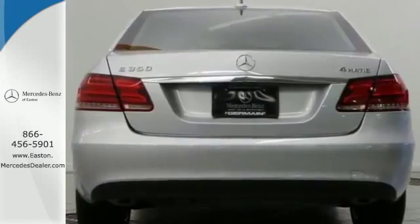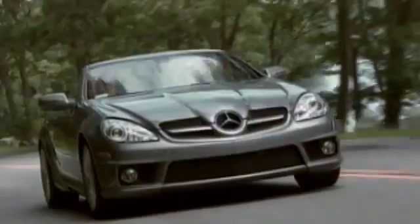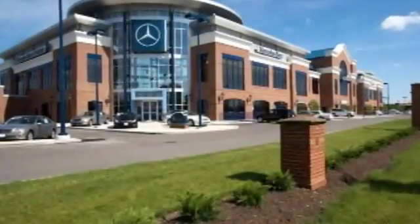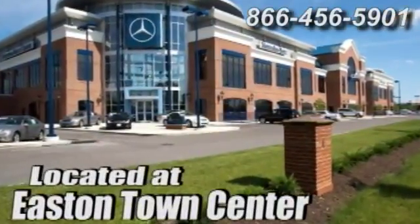We'd love to have you take it for a test drive. Come experience luxury the Jermaine way at Mercedes-Benz of Easton, conveniently located at Easton Town Center.